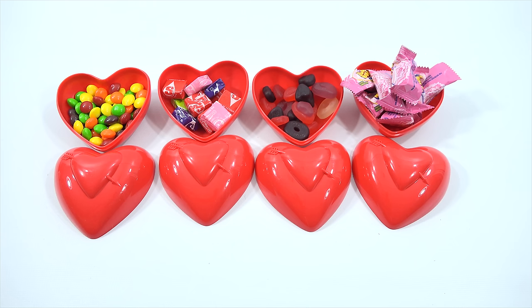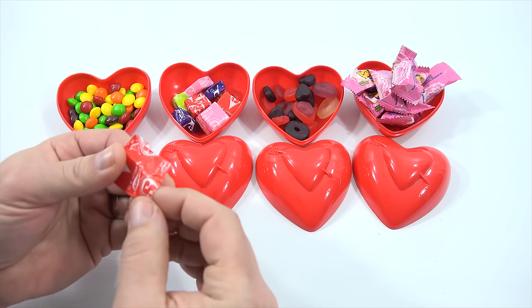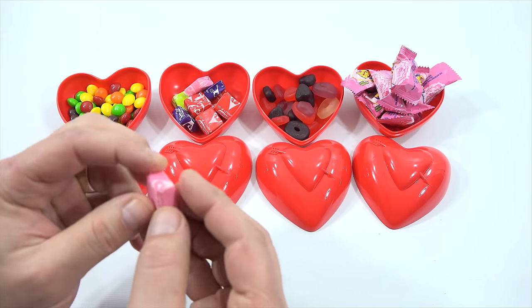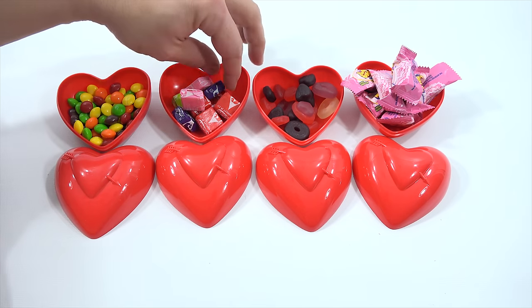Now if you got all four of these hearts for Valentine's Day as a gift, wouldn't you be pretty excited about it? I would be. I'm not understanding the sour part of these. I'm going to look at this wrapper a little bit closer. So this says sour cherry chew. This says sweet strawberry. I get it now — and it is sour. It definitely is sour. It's actually a pretty good sour — a medium sour.